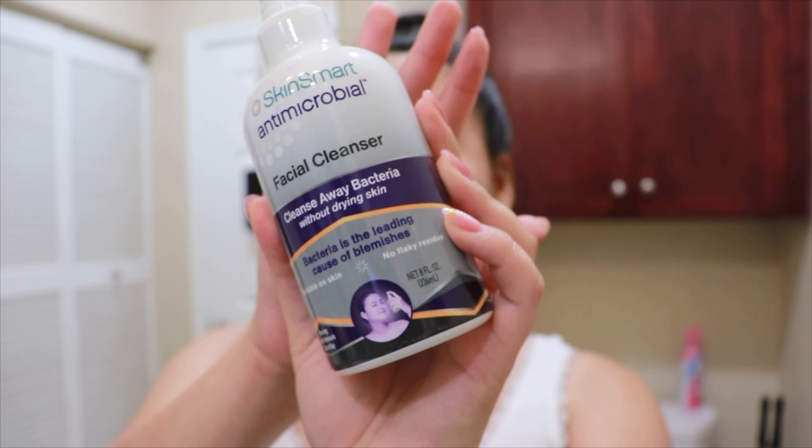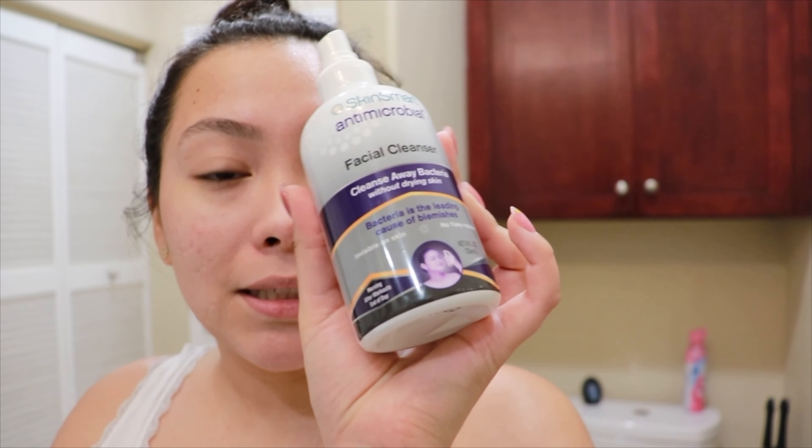I'll make sure my face is nice and clean before applying any makeup. I'm going to take the Tower 28 mist dupe — this is the Skin Smart Facial Cleanser. It's like an antimicrobial to help cleanse away any bacteria that causes acne. I recently got it and I'm currently making a video to share my reviews. It's available on Amazon. I notice that whenever I apply makeup I end up getting more pimples, so this is perfect to prevent and kill any bacteria.